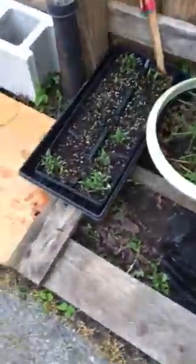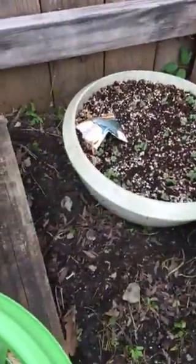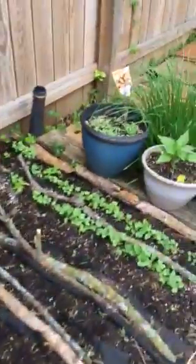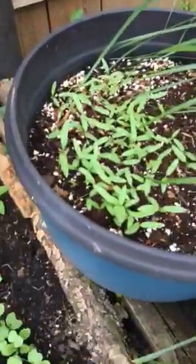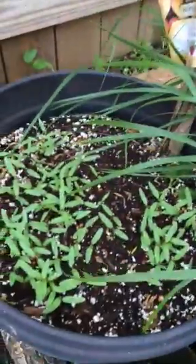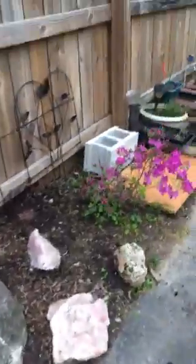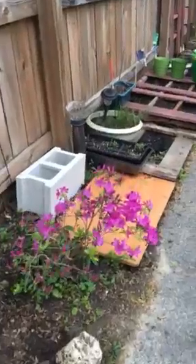It'll be sturdy enough for them. Here's more beets. Carrots are not doing anything right now except for a few. And the tomato plants are doing great — oh, these are the heirloom tomatoes right here. You can just eat them all.